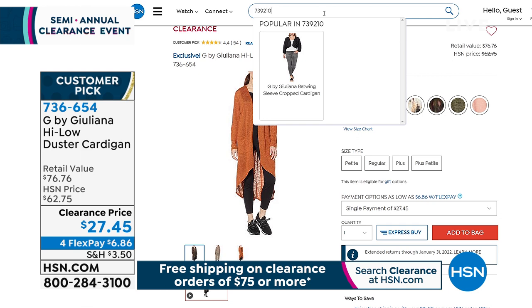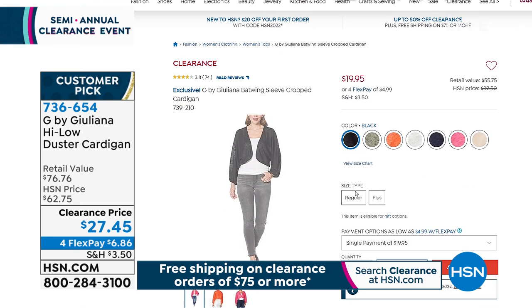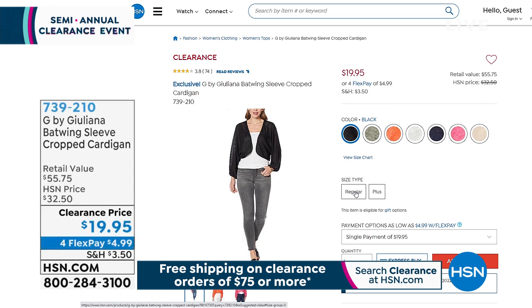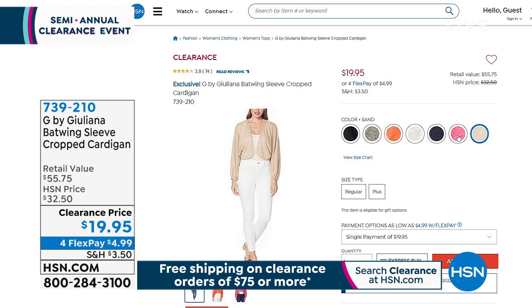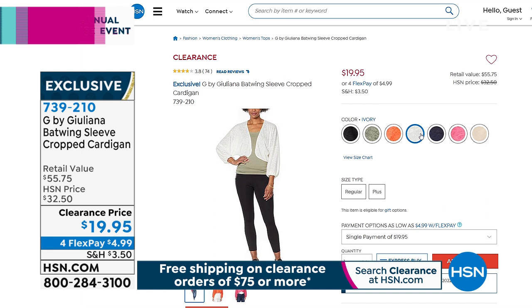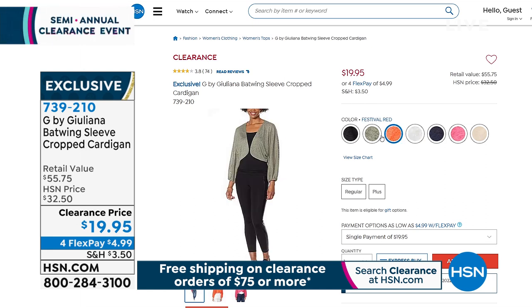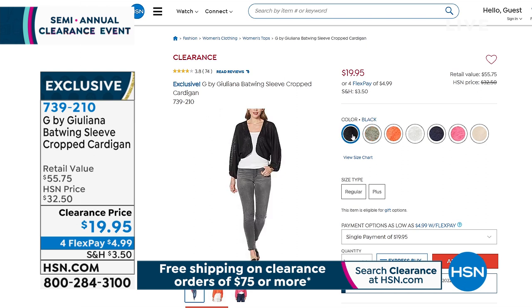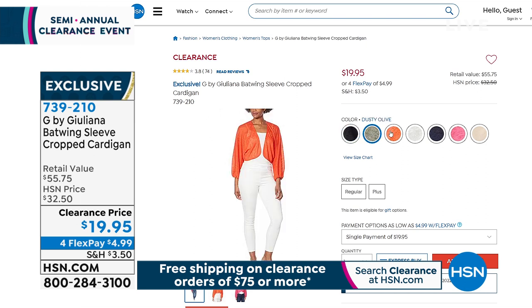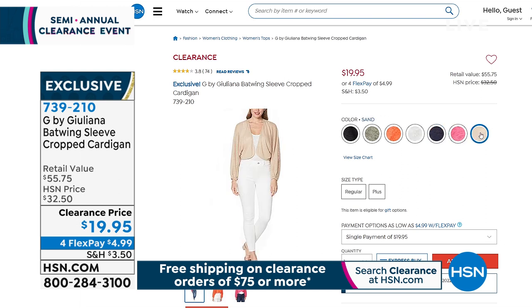This is a Hachi — a really relaxed, super comfy, slouchy sweater topper. We've sold this for $32.50; retail $55.75. Today it's $19.95. Available in black, sand, ivory, raspberry, navy, dusty olive, and festival red. Item number 739-210, $4.99 on any credit card.